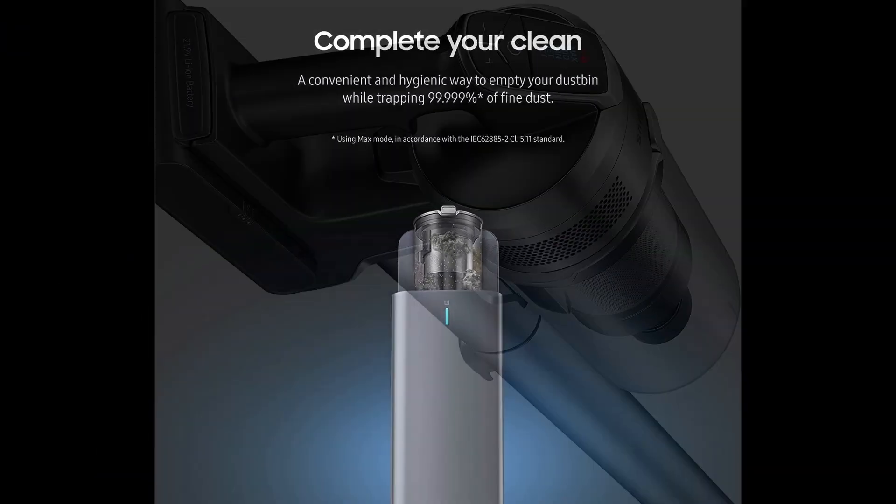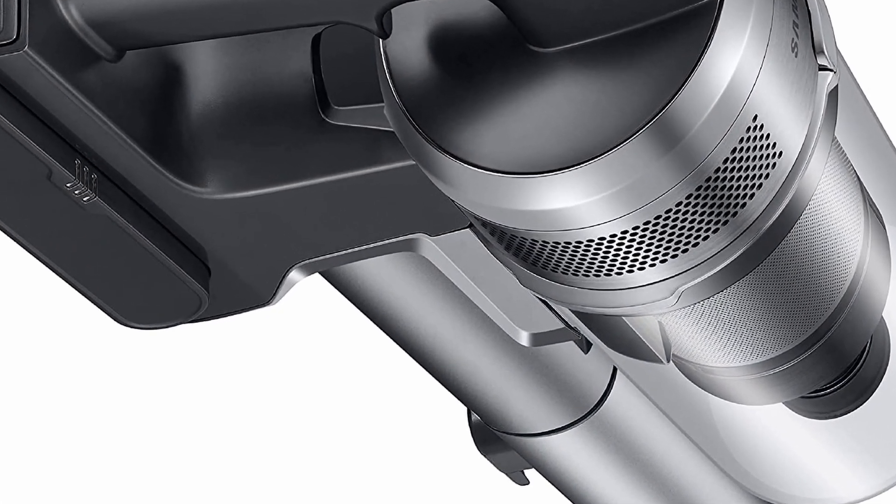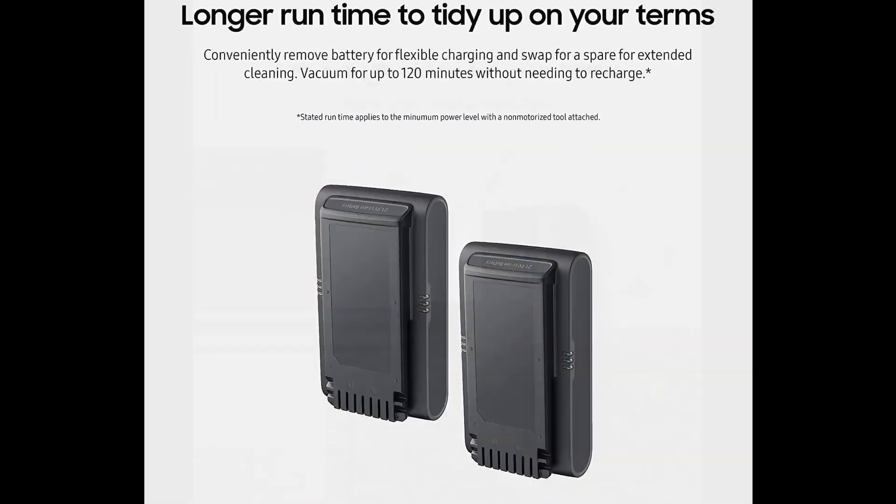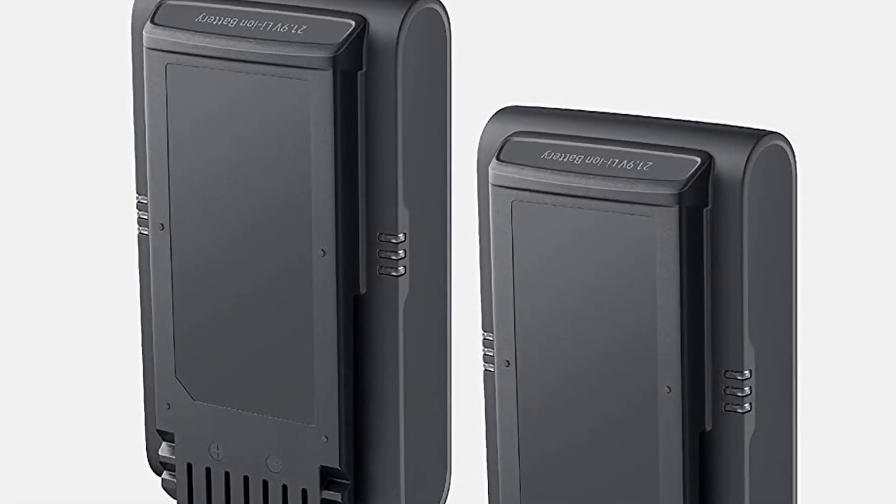The full version of this vacuum cleaner comes with two batteries, each of which can last for over an hour, making it more suitable for longer cleaning sessions than the Shark. The five-stage filtration system is also very effective at sealing in allergens.